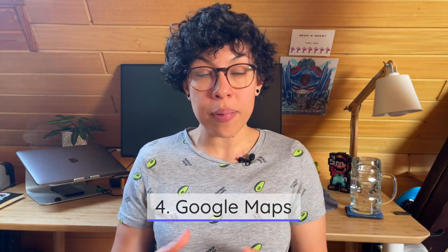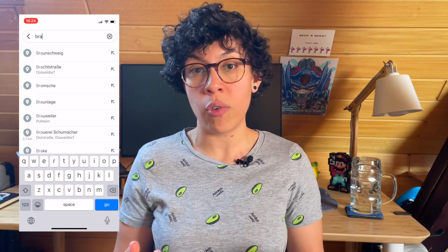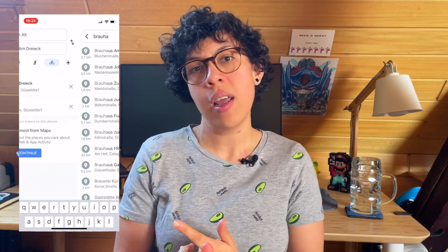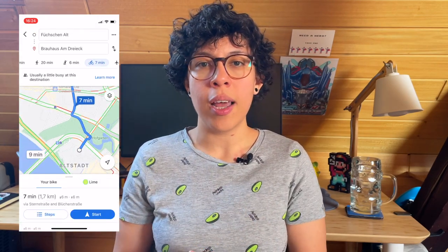Number four on my list is Google Maps. It's interesting because in Guatemala where I'm from, Waze is popular, and in the US Apple Maps is common. However, here in Germany, Google Maps has the most information and is the most commonly used. We use it for navigating, finding places, and getting directions for walking, cycling, and driving. It also has public transportation info — not always accurate, but it does the trick for getting you roughly where you need to be.